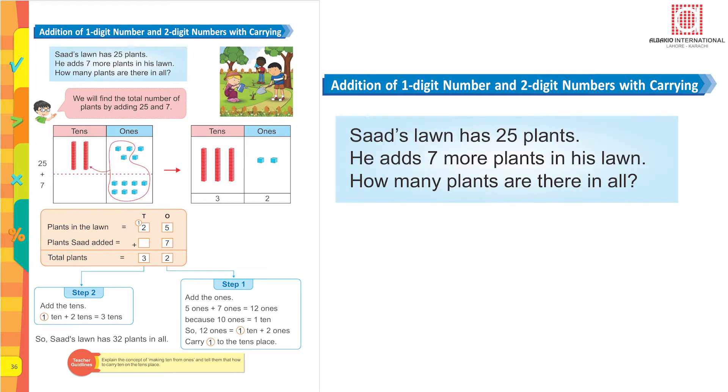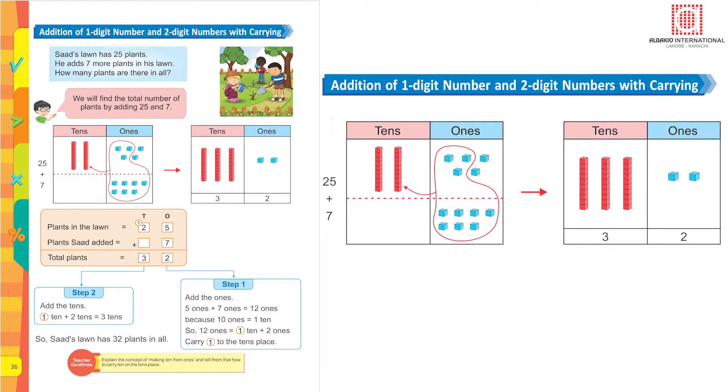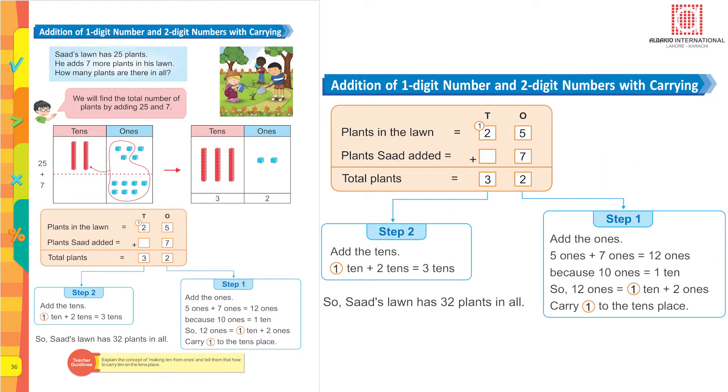Addition of one-digit number and two-digit numbers with carrying. Saad's lawn has 25 plants. He adds seven more plants in his lawn. How many plants are there in all? We will find the total by adding 25 and seven. Write two under tens and five under ones, plus seven ones. First add the ones: five plus seven. Seven is the bigger number — count on: seven, eight, nine, ten, eleven, twelve. Write two here and carry forward one under the tens. Two plus one is three.